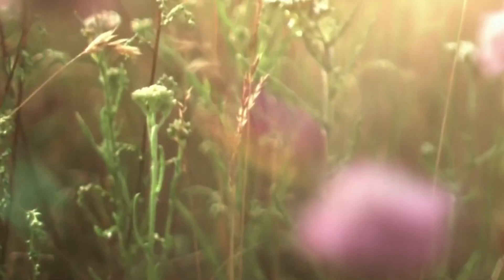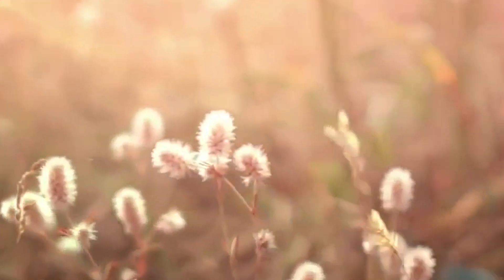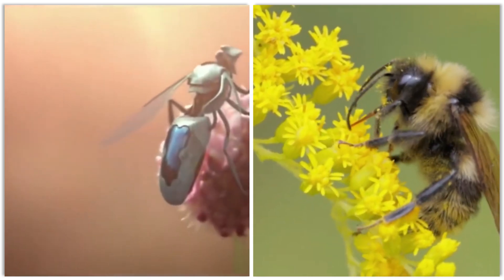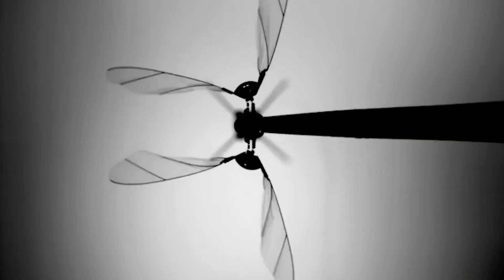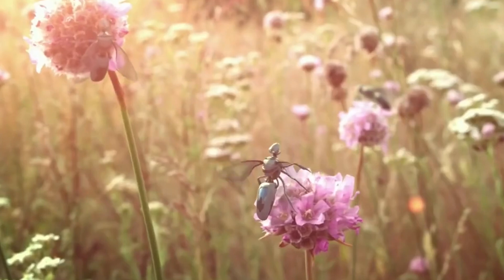Researchers are exploring their potential in precision agriculture, enhancing crop yields while minimizing pesticide use. Each robotic bee operates autonomously, yet they coordinate seamlessly with others, showcasing collective intelligence. By studying their movements and interactions, scientists gain insights into both robotics and natural bee behavior. These innovative creations not only highlight the importance of pollination, but also pave the way for future advancements in robotics and sustainability.